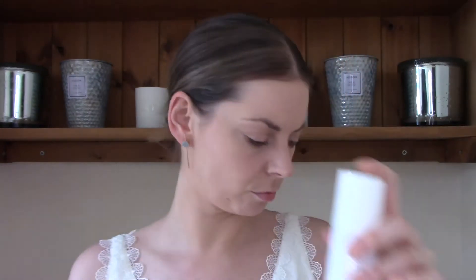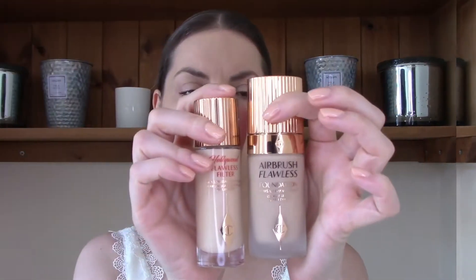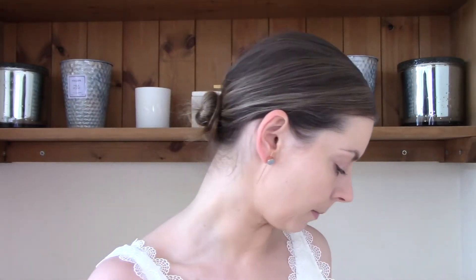My moisturiser, primer and base products are all Tilbury to give this lip stain and cheek stain the best chance of working. I use the Magic Cream Light, which I don't really like — it seems to take a while to sink in on me. What do you guys think about it if you've tried it? I use the lovely Youth Glow Primer, which I have a review of on my channel. I also reviewed the Wonder Glow. I mixed the Airbrush Flawless Foundation and the Hollywood Flawless Filter — the foundation is in the shade 3 Cool and this is in the shade 2 for my base.